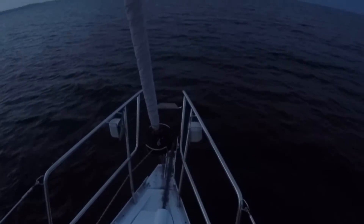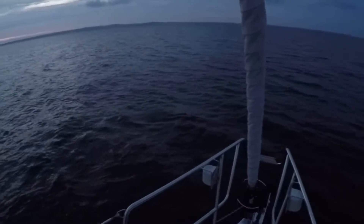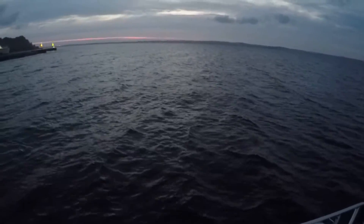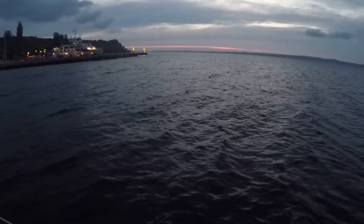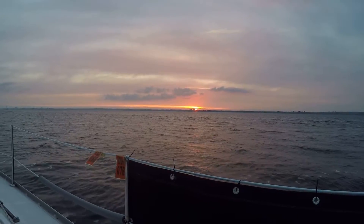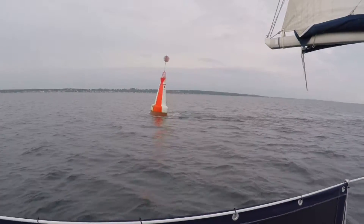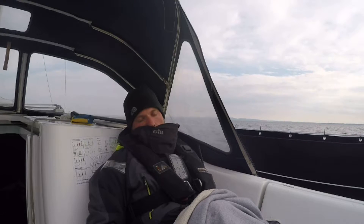I woke up in the early morning with the anchor alarm going off and the anchor dragging. After a few failed attempts of setting the anchor, we decided to set the sails and get going. It was a beautiful morning as the sun rose above Sweden. With the mainsail up and the compass course north, I was excited to cross Kattegat single-handed.